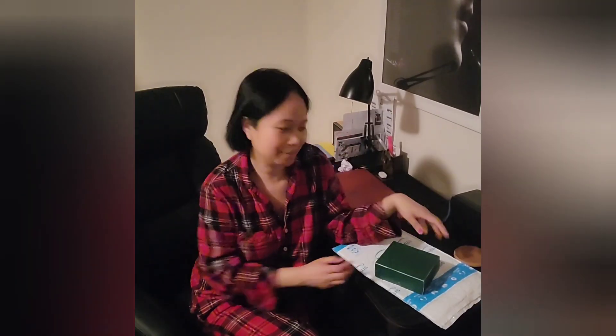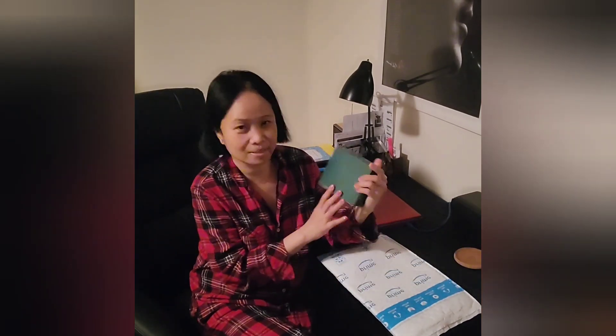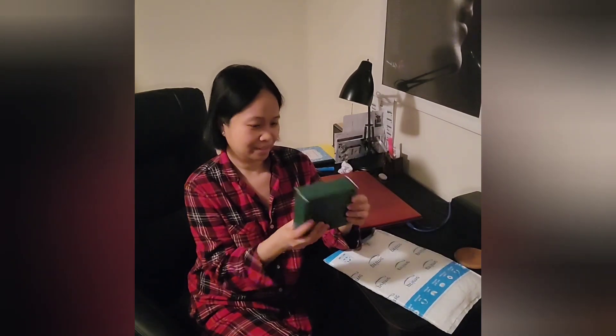Hi my friends, I hope everybody's doing good today. So we're going to do some unboxing — this is what I got in the mail today, so we'll see what's inside.